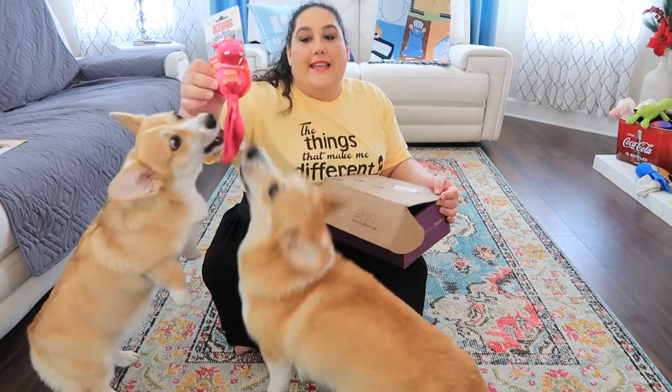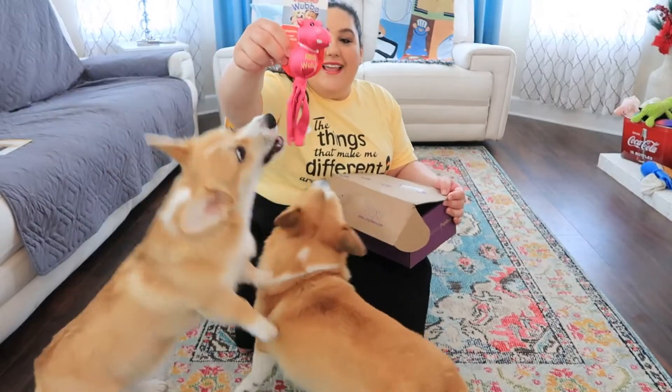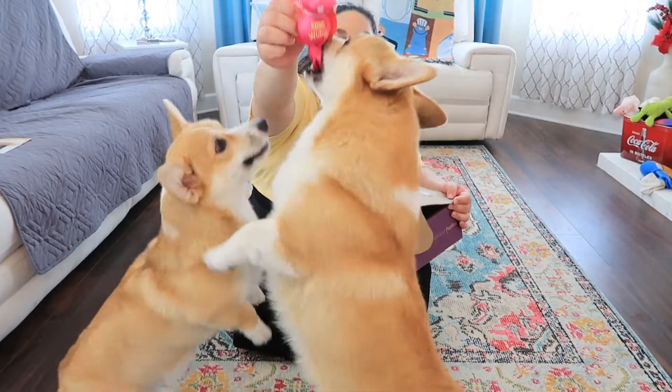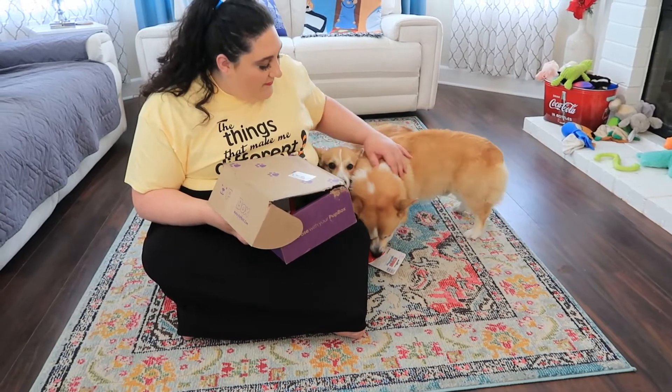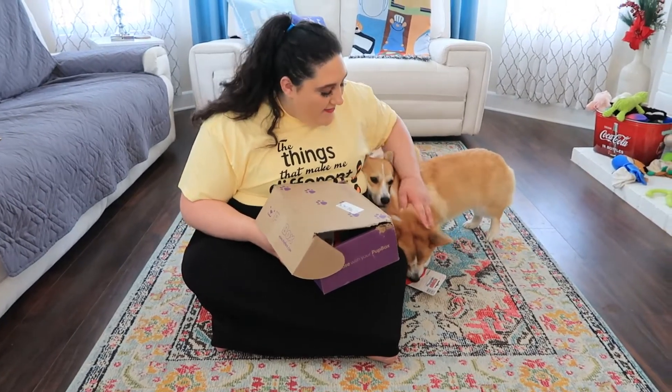The first item I'm seeing is this cute little hippopotamus — it's a Kong toy. We actually have a blue one like this for Cornelius, but now we have a pink one for Lady. Cornelius likes it, and so does Lady — there they go. That is the first item and it does squeak as well. They don't even care if there's packaging on it.